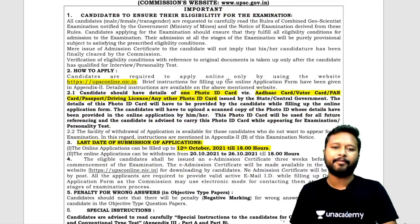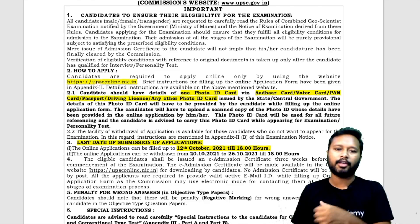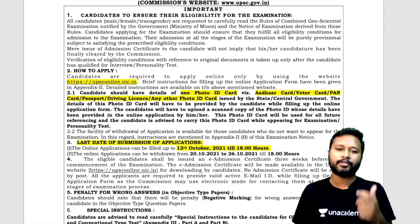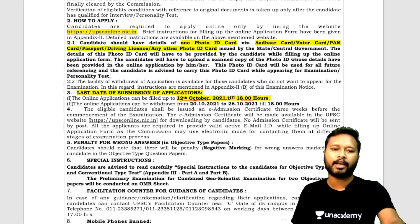Now, how to apply? You have to go to upsconline.nic.in and fill the form in detail. You'll need your photo ID card, your photo, your signature, and all those things. The last date of submission is 12th October 2021 till 6 PM.